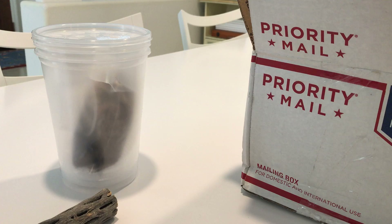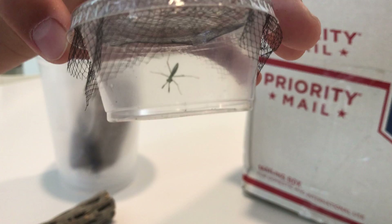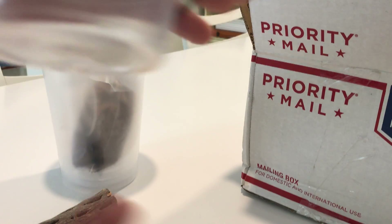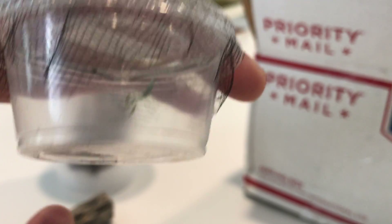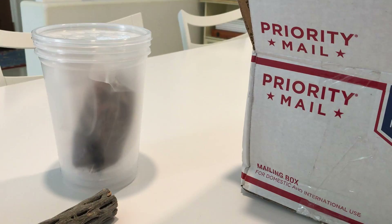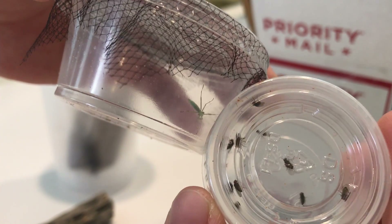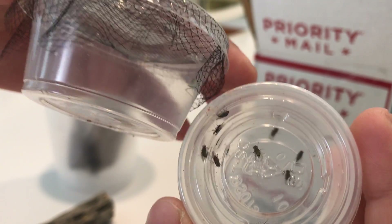Okay, so that thing is small. Do you see that? This is my index finger — that's how big that thing is. It's so small. It's like the size of these fruit flies. Holy moly.